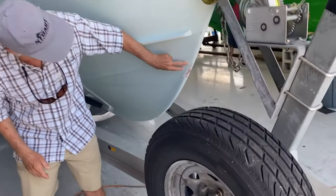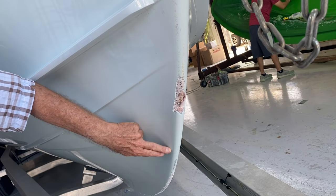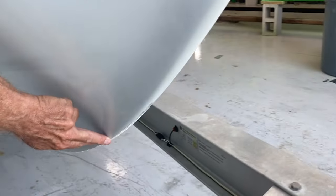Right here on the very stem of the boat — the beginning that slides into the keel — you can see the damage here. It bounced down and then continued.